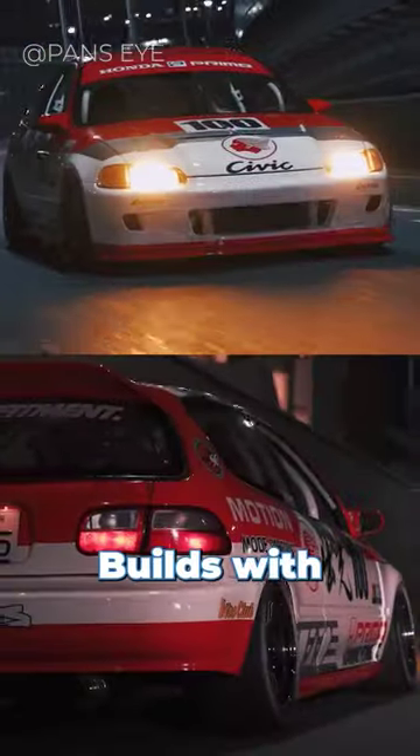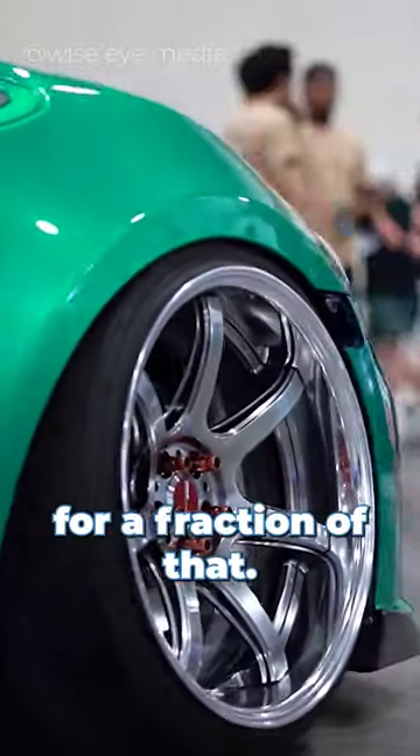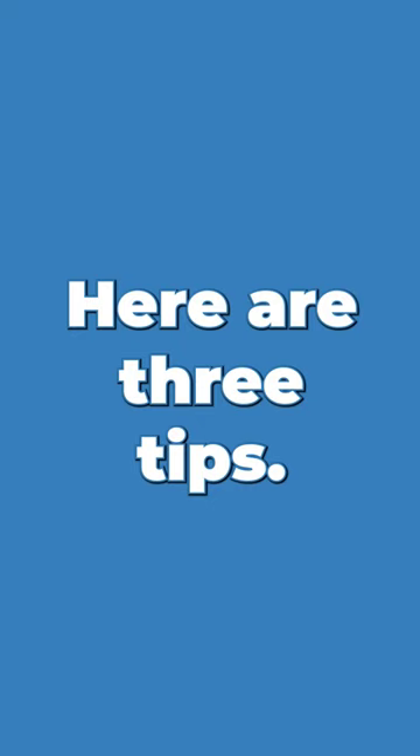Hey! Show cars don't need to be expensive builds with super rare parts. You can absolutely make a car that is show worthy for a fraction of that. Here are three tips.